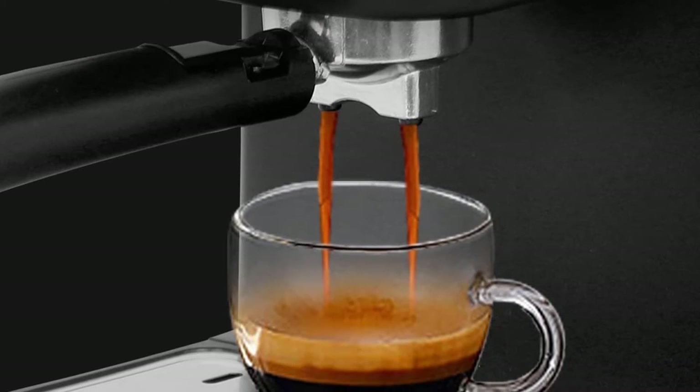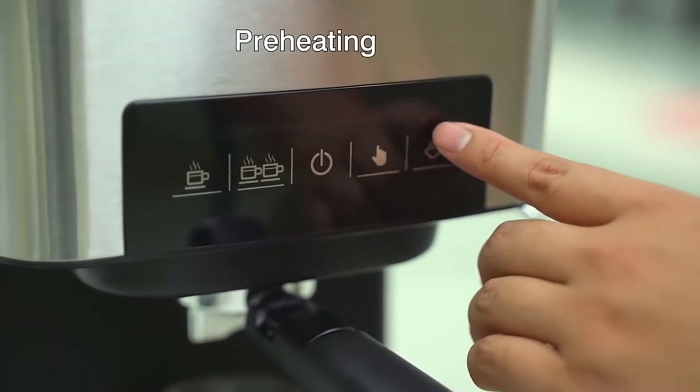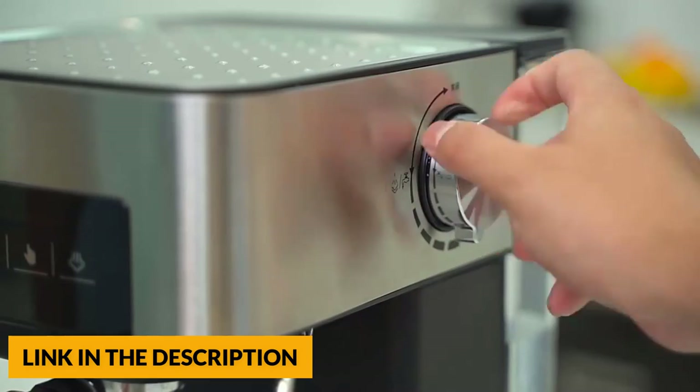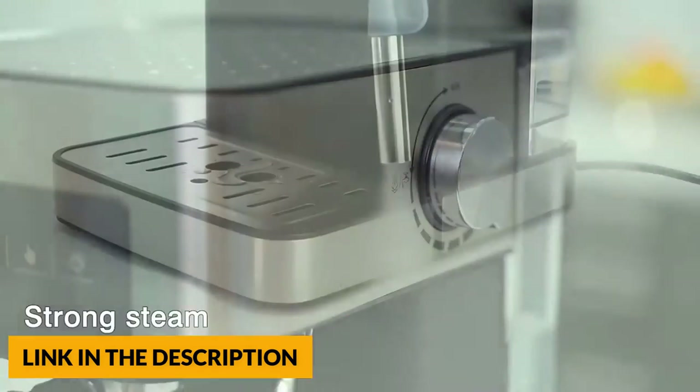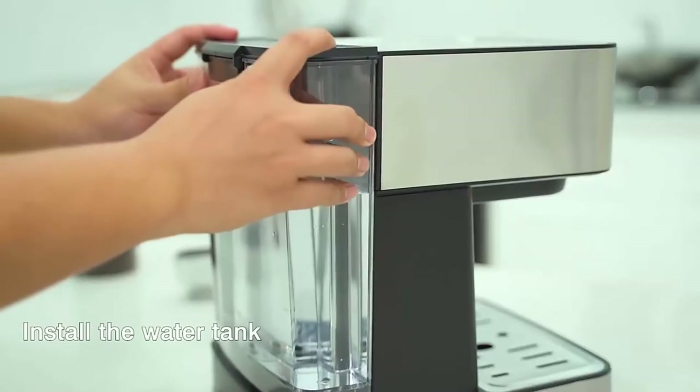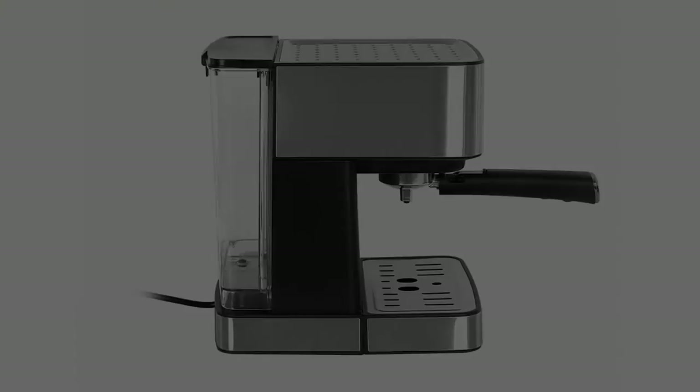One touch operation espresso machine — easily brew superior single espresso, double espresso, cappuccino and latte with a simple one press. You don't need to control the volume of the espresso brew. The intelligent system can make single or double cup espresso as you want. It also has a 1.5 liter capacity removable water tank with a built-in automatic cleaning and descaling function.